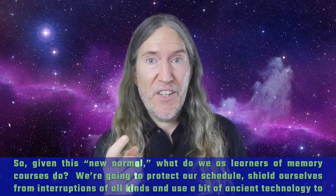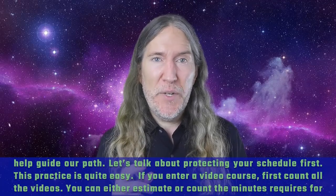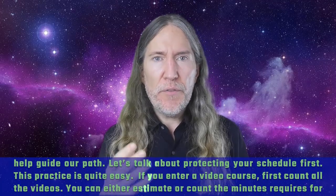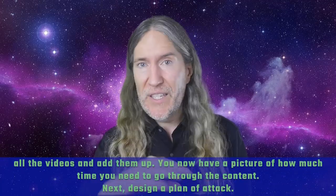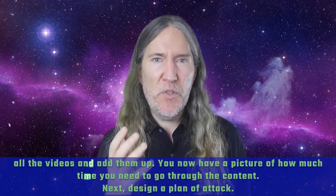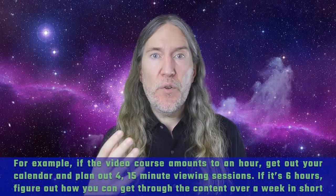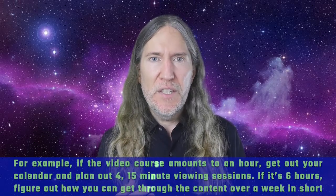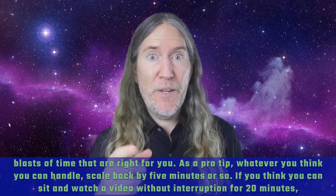We're going to protect our schedule, shield ourselves from interruptions of all kinds, and use a bit of ancient technology to help guide our path. When you enter a video course, first count all the videos, estimate or count the minutes required, and add them up. You now have a picture of how much time you need. Then design a plan of attack. For example, if the course amounts to an hour, get out your calendar and plan four 15-minute viewing sessions. If it's six hours, figure out how you can get through the content over a week in short blasts of time.